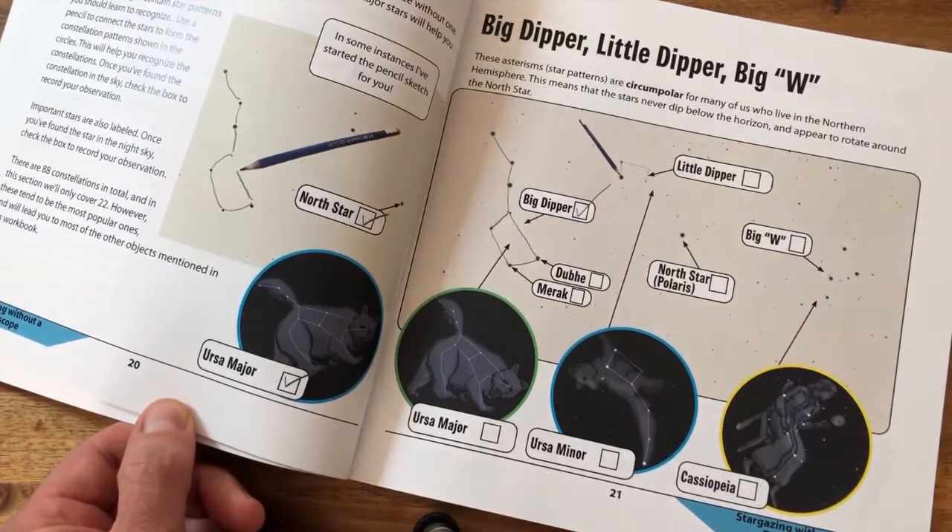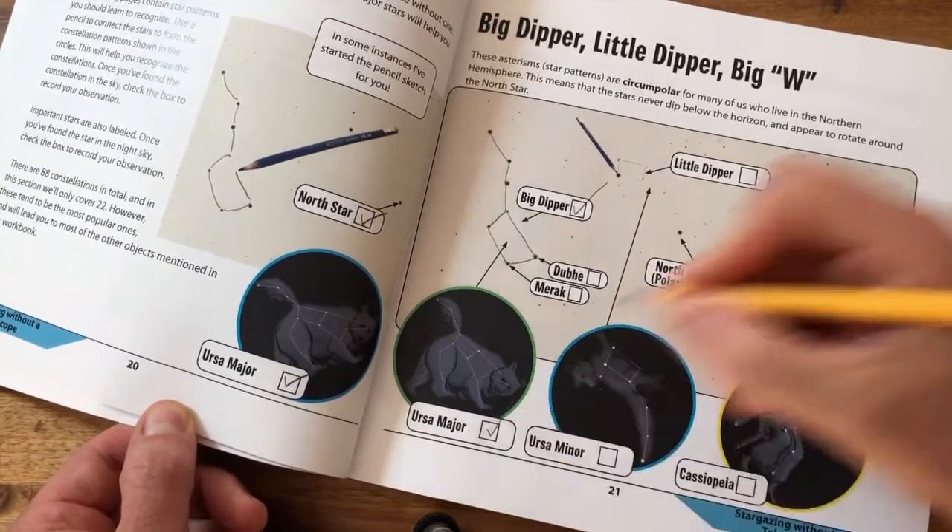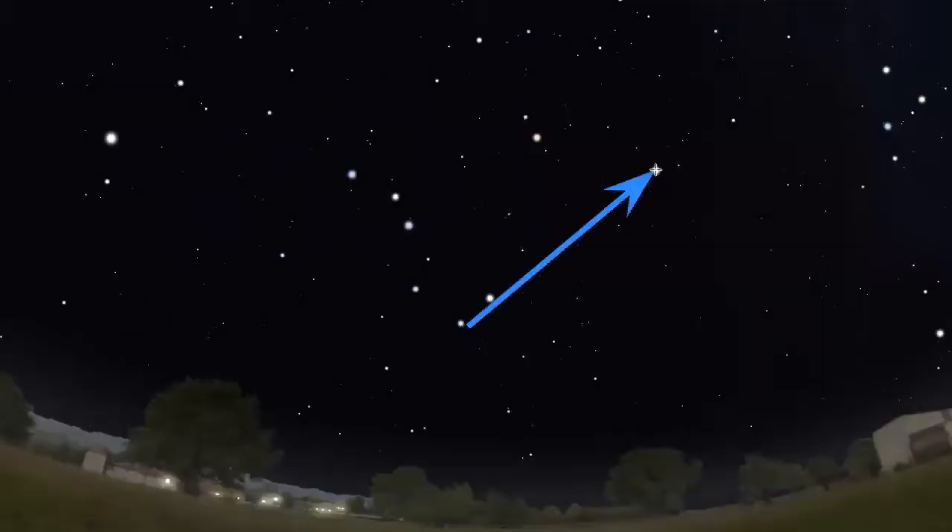As you observe the other stars in Ursa Major, check that off your list as well. It's important to identify the Big Dipper because in stargazing, it's used as a signpost that points us to other targets, like the North Star, which we'll discuss in the next video.